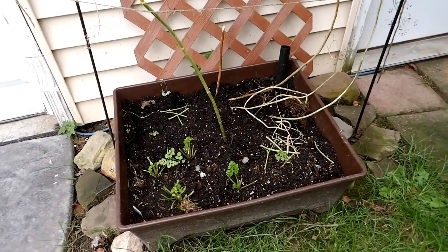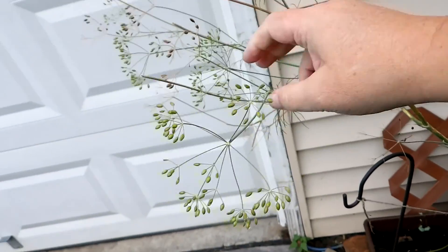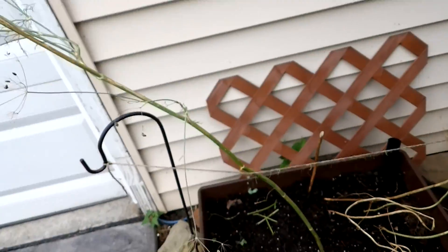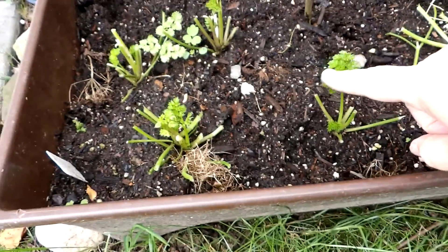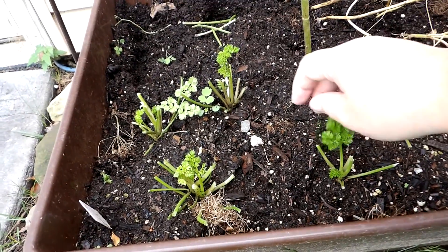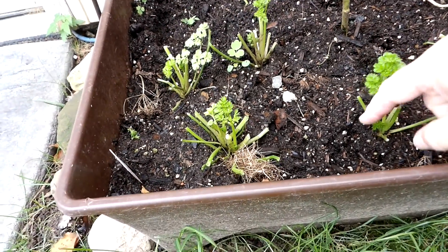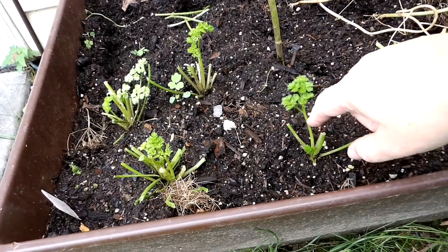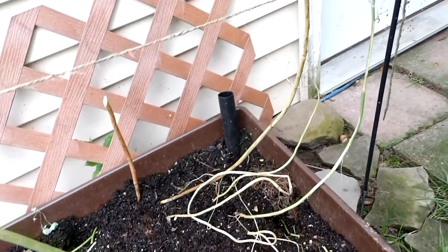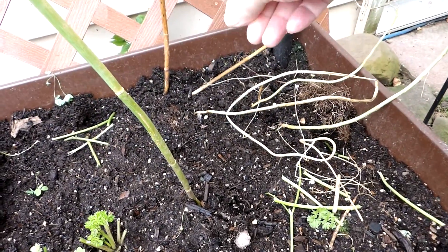The herb garden is pretty much done for. There are a few dill flowers that are still going to put on some seeds. Yesterday this was just a bunch of parsley, and I cut it all back and put it in the dehydrator. Now, because of all the rain, it's still growing from the center. As long as you don't pick these center stems, it will continue to grow. I've got a few — let's turn these into volunteers and see what happens next year.